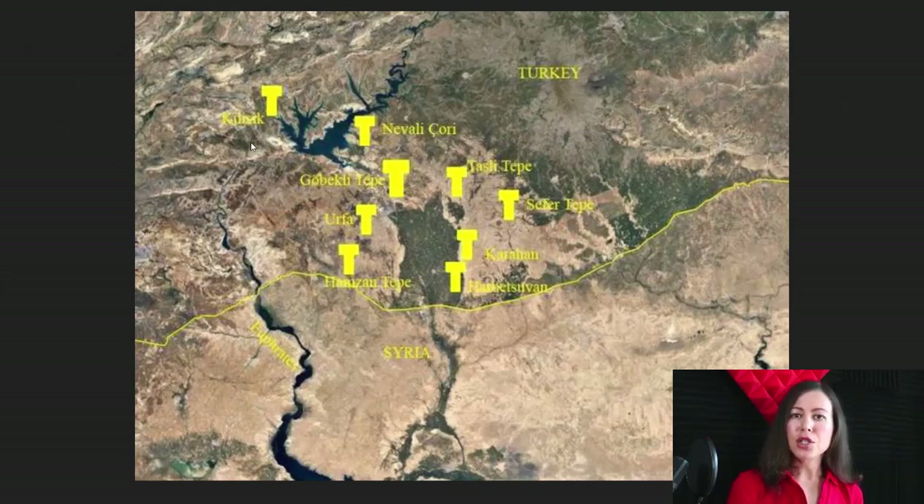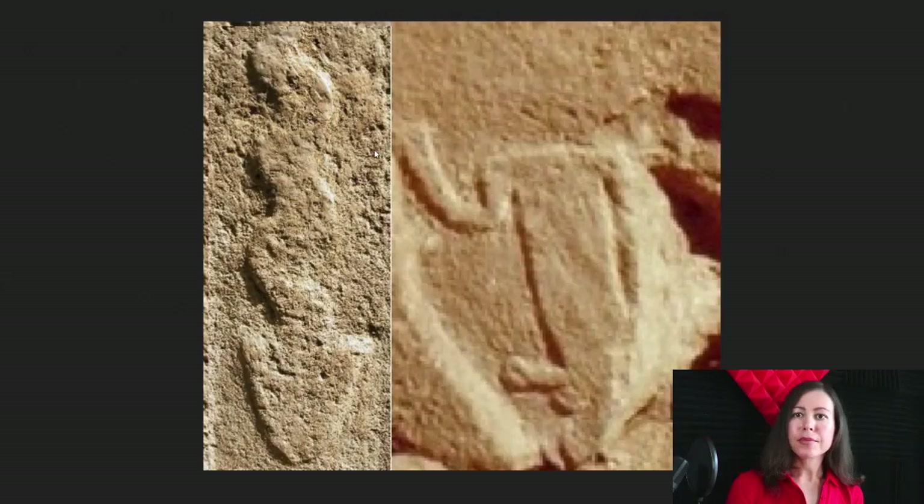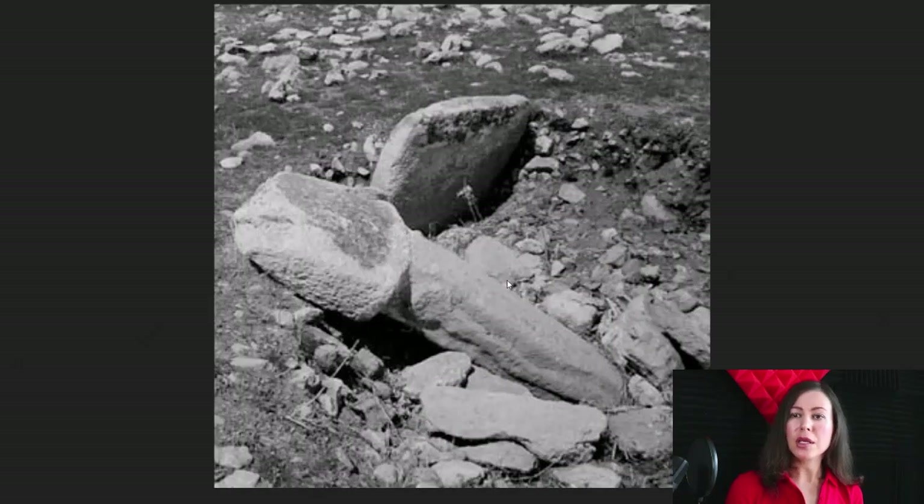Karahan Tepe is situated roughly 35 kilometres east of the main site, nestled in the Tek Tek Mountains, located east of Sanliurfa in Turkey. It covers an area of 325,000 square metres. It's been recently excavated to find buried T-shaped obelisks — all 250 of them — with featured animal figures sculptured and carved into the walls, such as a winding snake, a torso of a naked man, polished rock statues of goats, gazelles and rabbits, to name a few.